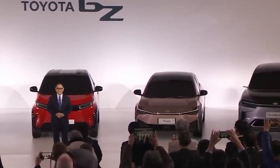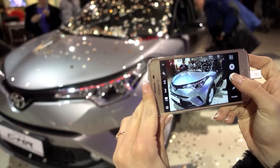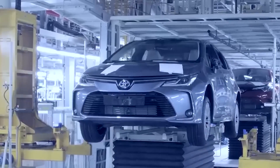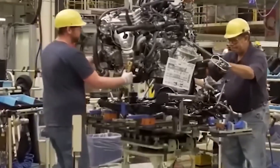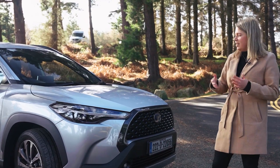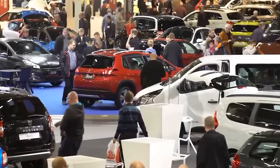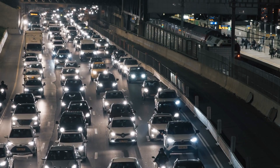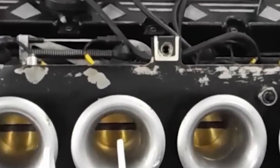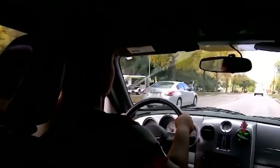Toyota, a dominant figure in the Chinese market, has even tailored electric vehicles specifically for this region. Nevertheless, the company's exploration of alternative energy sources such as ammonia-powered engines showcases their unwavering commitment to uncovering innovative solutions. These solutions have the potential to reshape the future of transportation not just in China, but worldwide — a bold new chapter where ammonia engines could be the driving force behind a greener, more sustainable automotive landscape.